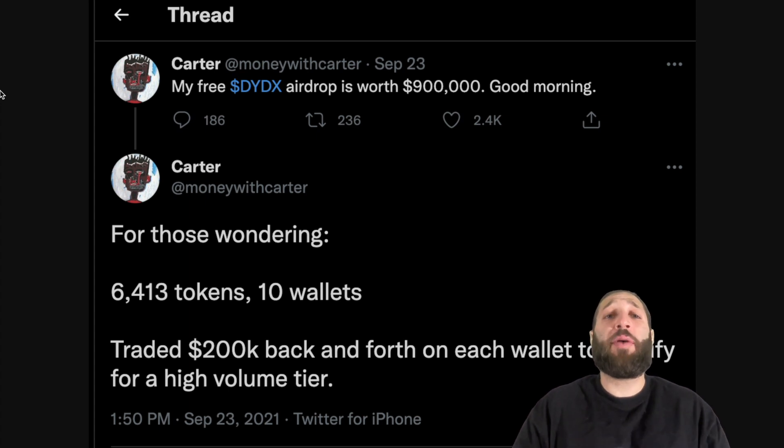Hey, what's up everybody? In this video, I'm going to show you how to get a potential free airdrop that could be worth thousands and thousands of dollars. Check this out.